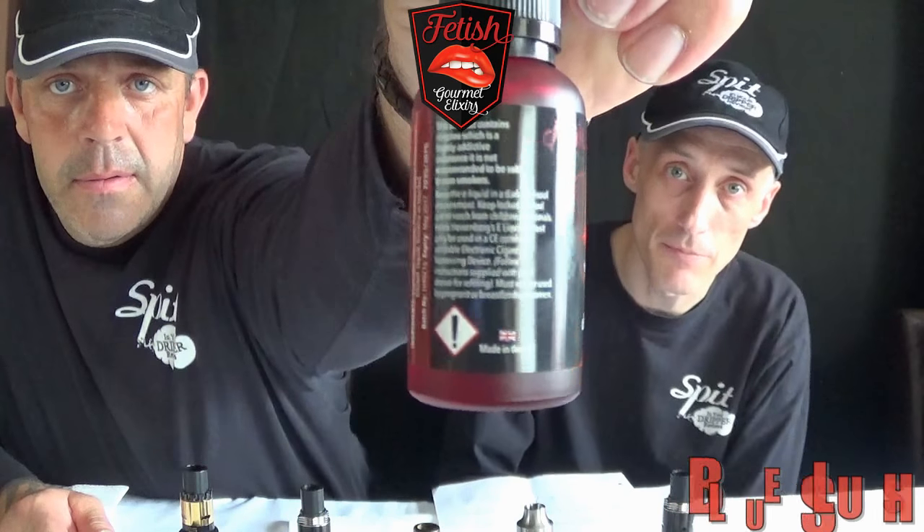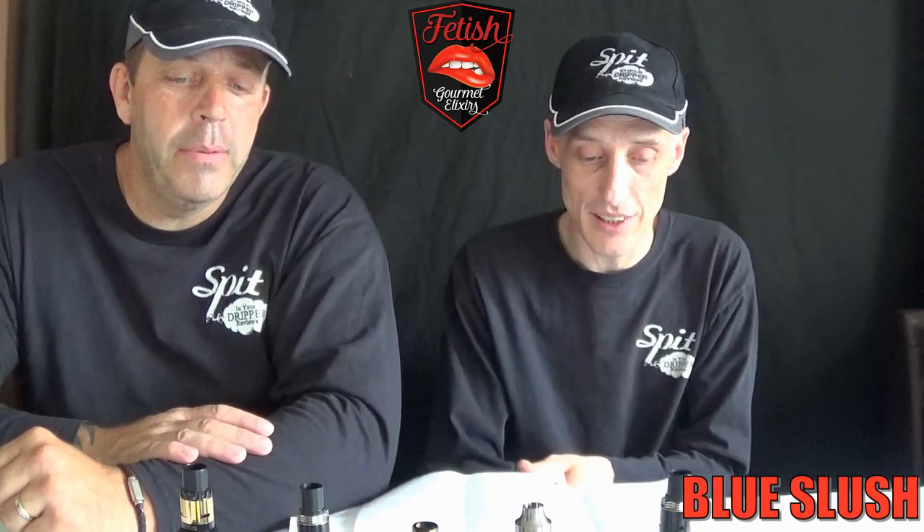Welcome back. Starting with Fetish Gourmet Elixirs — big up to Heidi Heisenberg for sorting these out at expo. We're starting on the right-hand side moving to the left. First one is called Blue Slush — a blue slush puppy. Really nice logos on the bottles, love that little red tint on the glaze, and you can still see your juice through the glass, which is important.